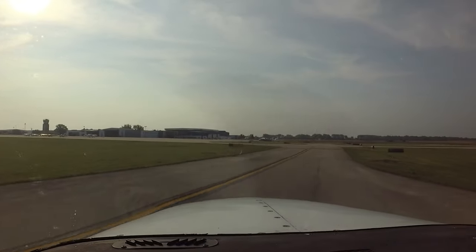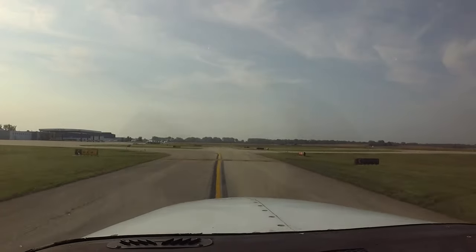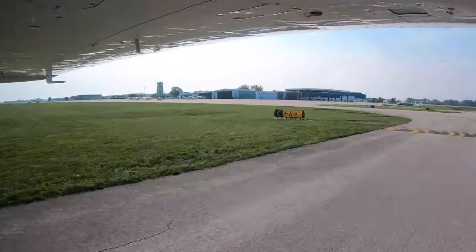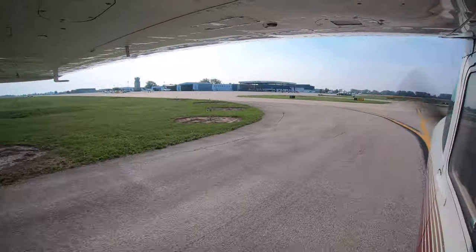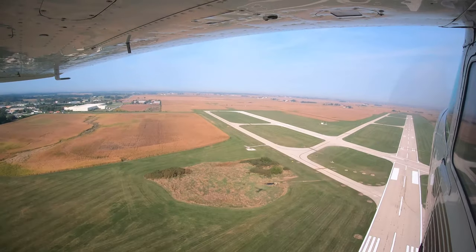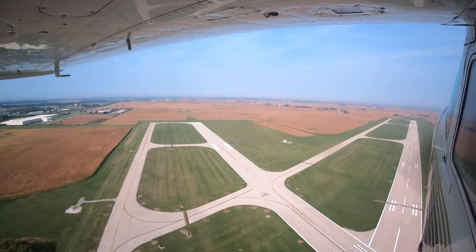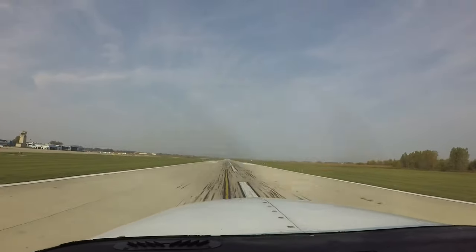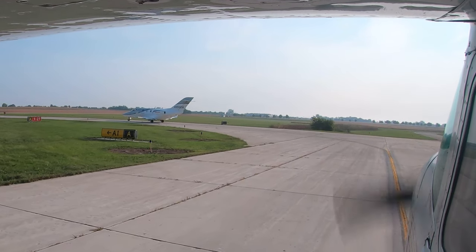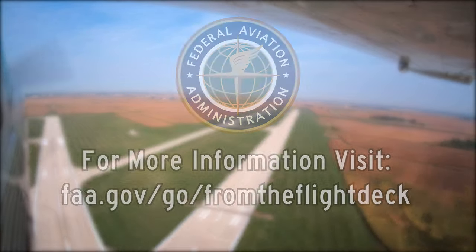Pilots need to remember that if they are ever in doubt or unsure of any instruction or aircraft position, the easiest answer is to ask the tower — they're there to help. Being aware of the hot spots and other configuration issues at Aurora will help pilots make better decisions and, along with the ATC tower, keep operations safe and efficient. Now you're better prepared for your trip to Aurora Municipal Airport. It's always better to know before you go.